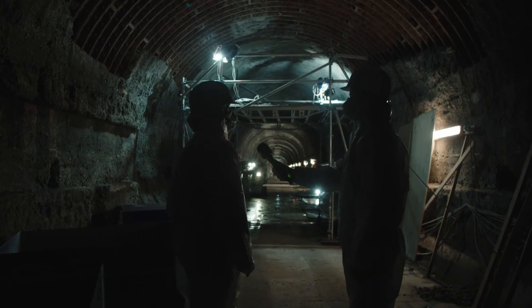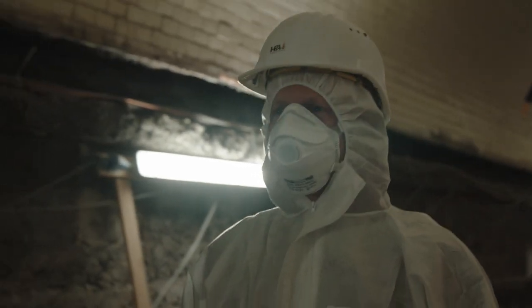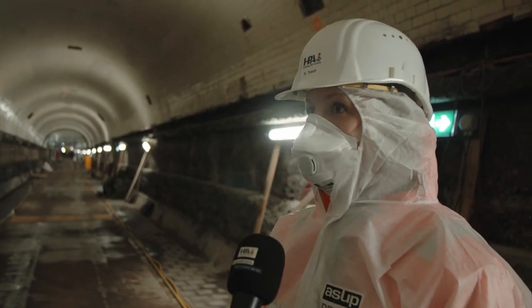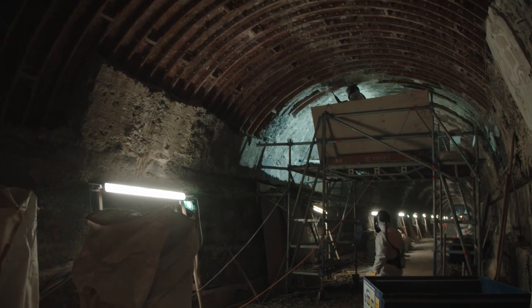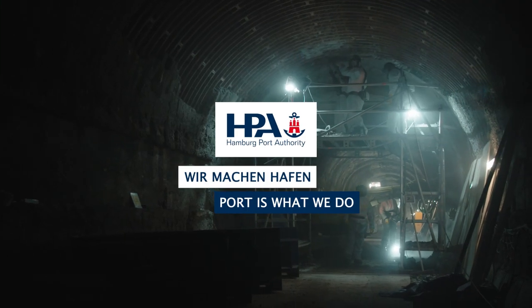For Nele Tevis and Martin Bornhoeft of the HPA, this project is very close to their hearts. For me, the St. Pauli Elb Tunnel is a unique beauty, very stubborn and difficult to conquer. Coming here is like entering another world — it's kind of like a film set. The renovation of the St. Pauli Elb Tunnel, now in another edition of Port is What We Do.